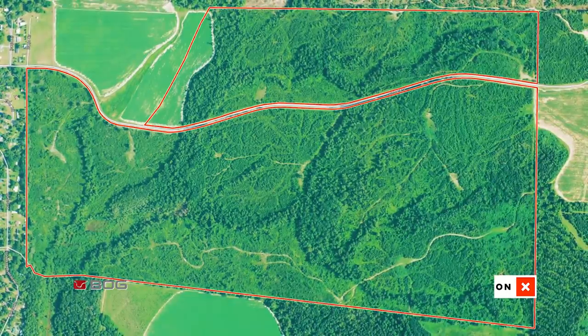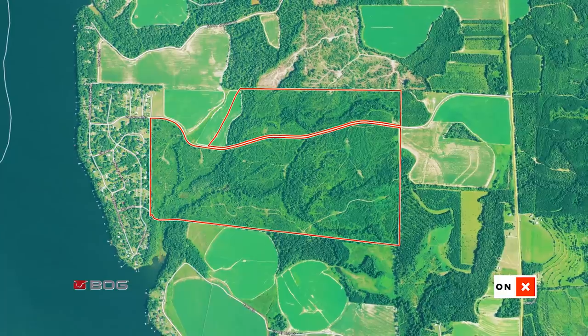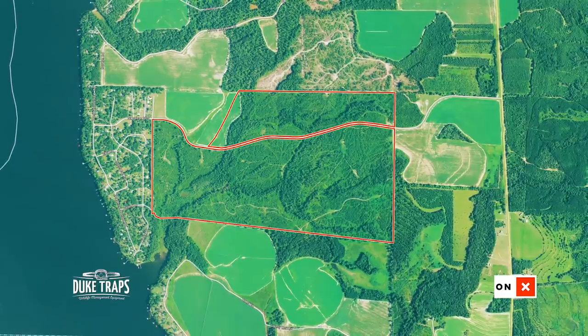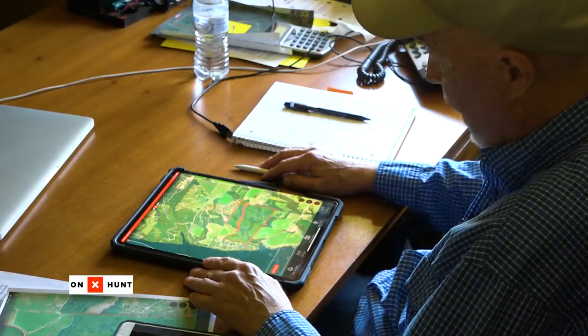Your property lays primarily east to west, with pivot irrigation heavy on the south, some ag on the northwest, and ag not too far off on the east. When I first look at this property, there's ample food at least during the summer. These pivot ag fields are going to have summer food in them, so I'm not as worried about summer food on the property.